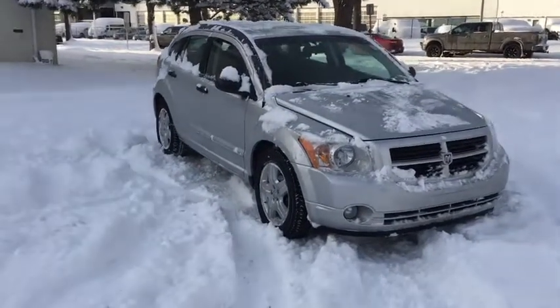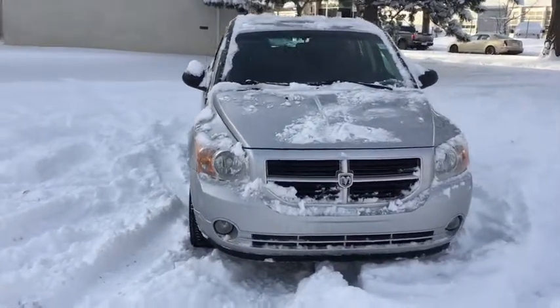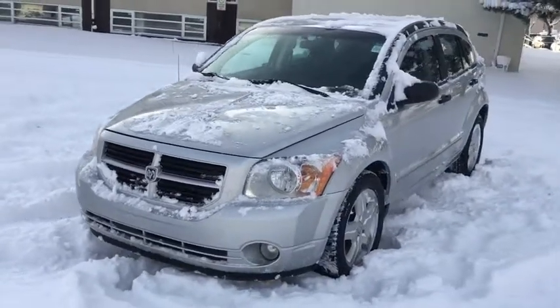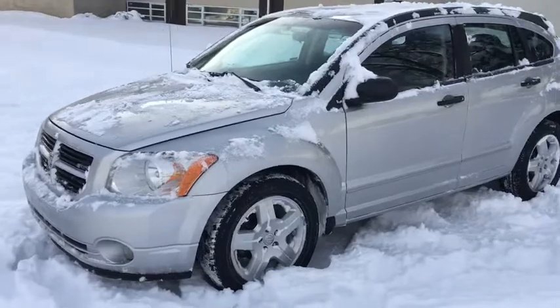Hey guys, Kevin here with Waterloo Ford Lincoln. Today I'm showing you this 2008 Dodge Caliber SXT in Silver. This vehicle is powered by a two-liter four-cylinder engine with an automatic front-wheel drive transmission. I'm just going to go over some of the features included on this vehicle.